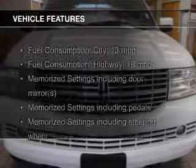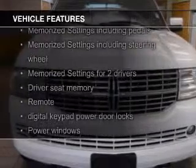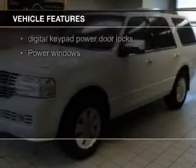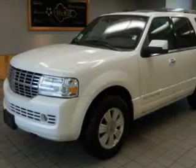The features include electric trunk, leather seats, heated seats, power folding mirrors, Bluetooth connectivity, Ford Sync voice activation, Sirius XM satellite radio, digital radio, and digital audio input.